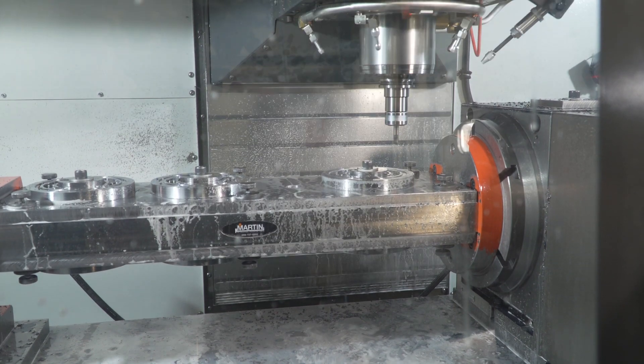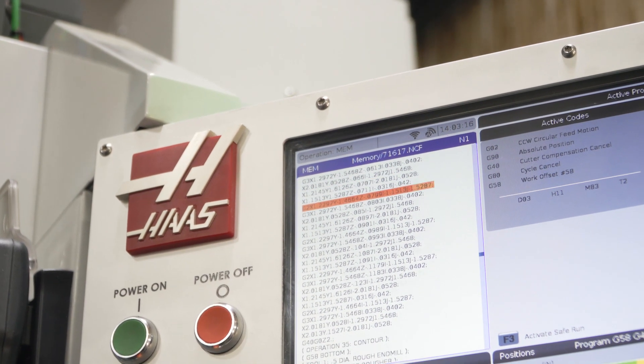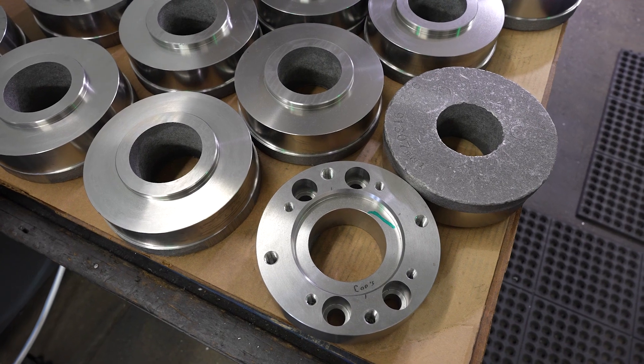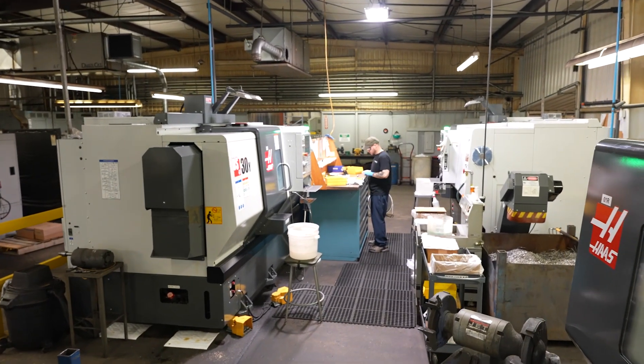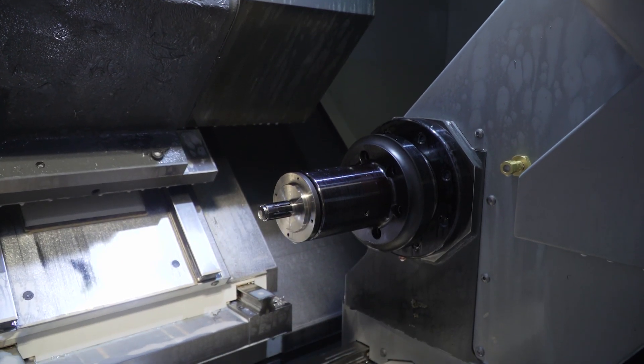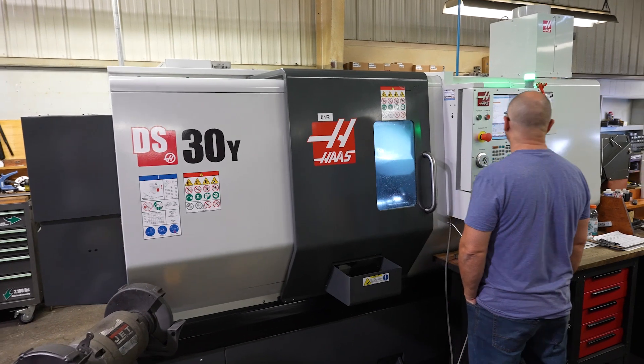We had a part that we had made for a number of years at relatively lower volumes, and the customer came to us saying that the volume of the part was going to increase substantially. We knew that we needed to make a change in how we produced it. The part was conducive to a Y-axis sub-spindle lathe. We looked at three different manufacturers and chose Haas to come in and participate in that bid. At the end of the day, I liked the total value proposition that Haas brought to the table.